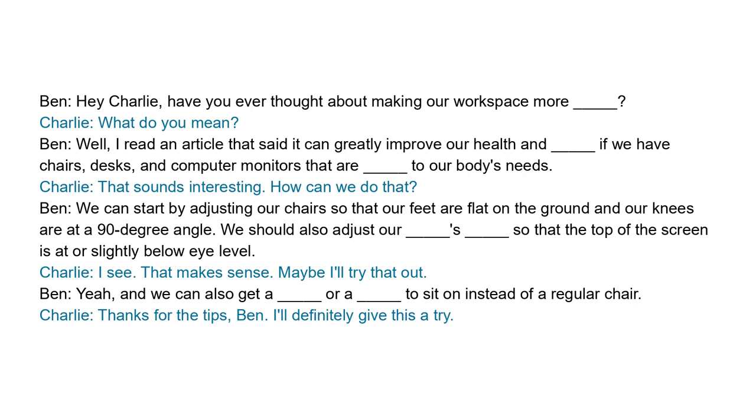I see. That makes sense. Maybe I'll try that out. Yeah, and we can also get a standing desk or a balance ball to sit on instead of a regular chair. Thanks for the tips, Ben. I'll definitely give this a try.